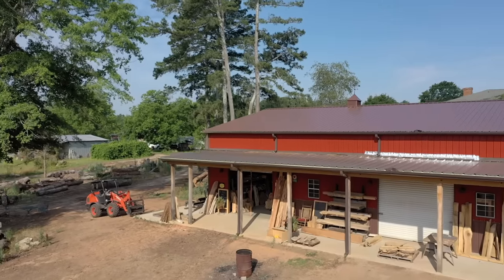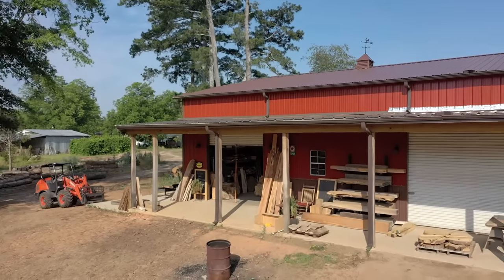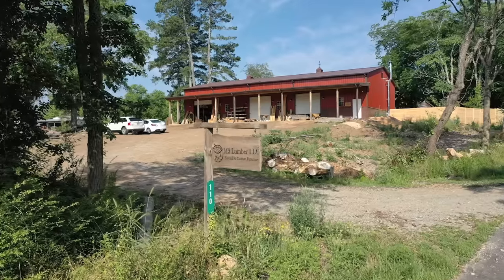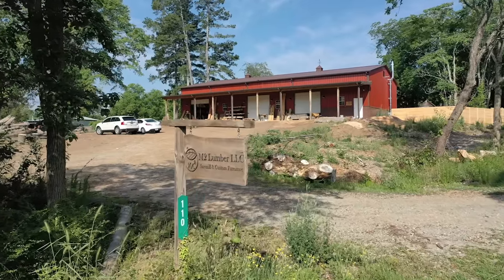I'm here to find some lumber for an upcoming project and help you navigate the complicated and sometimes confusing world of buying wood. You might be wondering who this is. Meet my buddy Matt Morgan, the owner and operator of M2 Lumber in Lauren, South Carolina.